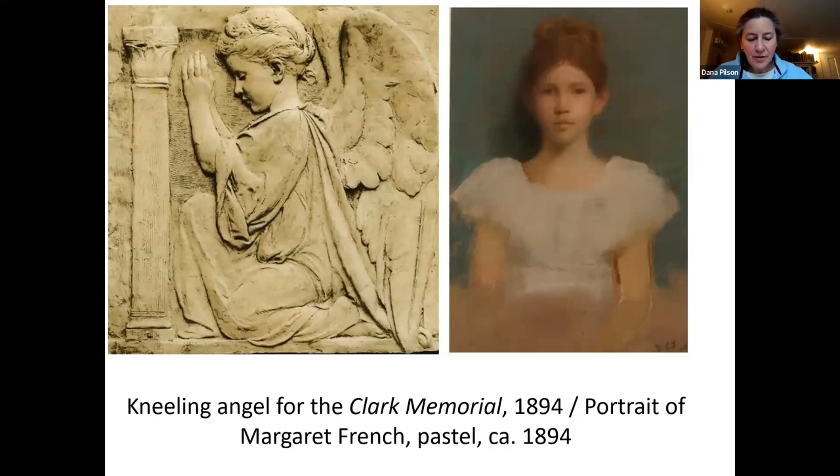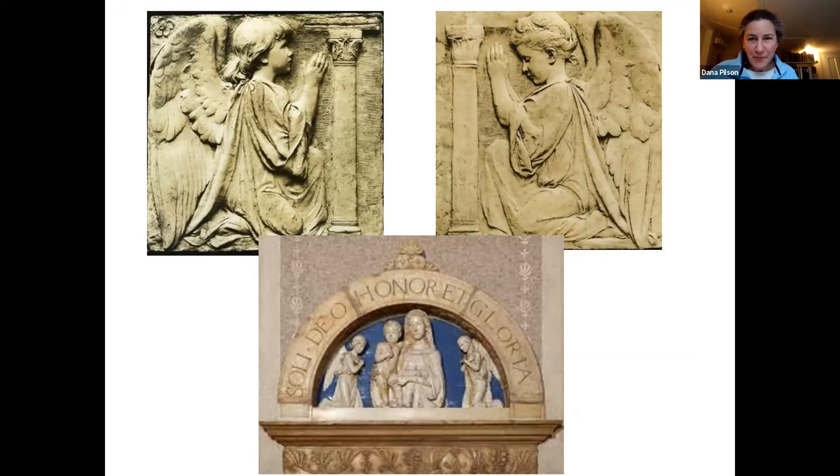French used his own daughter, Margaret, who had been born in 1889, as a model for another work for Forest Hill Cemetery, the Clark Memorial. In April 1894, French wrote to his sister Harriet: 'I am making two angels in relief for a gravestone in Forest Hills. Margaret has posed for them both, more or less, and one of them looks a good deal like her.' At top left is the other angel from the Clark Memorial, equally as charming, yet he has differentiated the child's features so that the two seem to be completely different individuals.